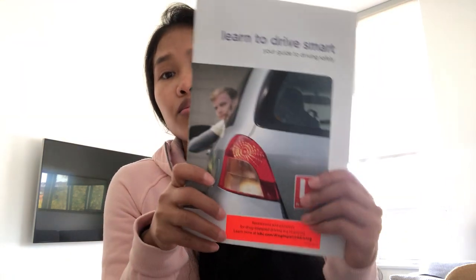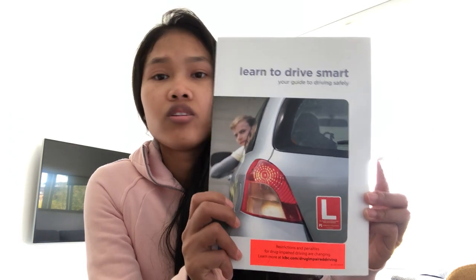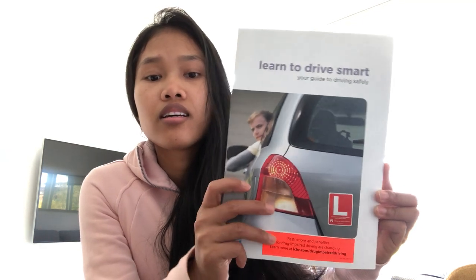First of all, you have to study. I really recommend you to read the 'Learn to Drive Smart' book. You can get it from ICBC locations and you don't need to pay anything to get it. You can also download the ICBC app — that's what I used, because using the app is easier since you're just using your phone.